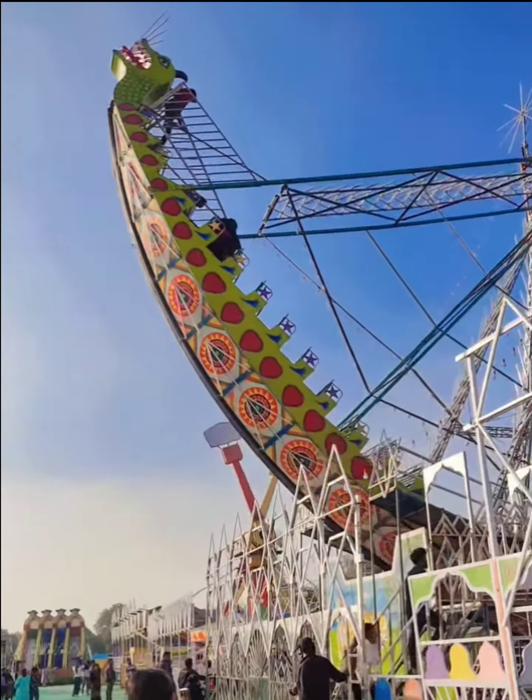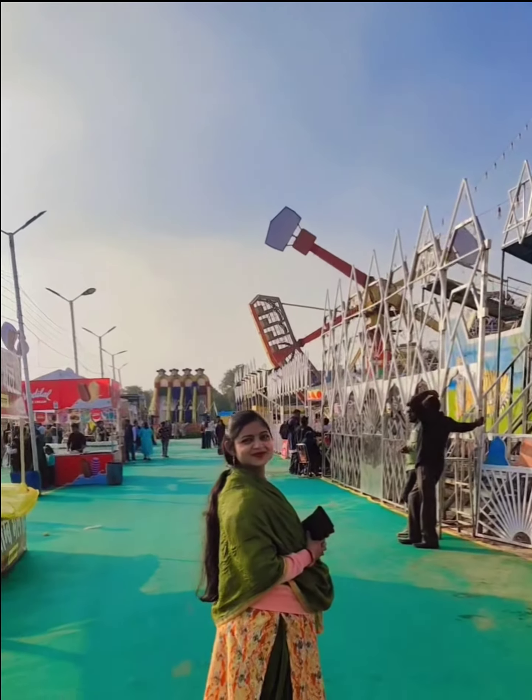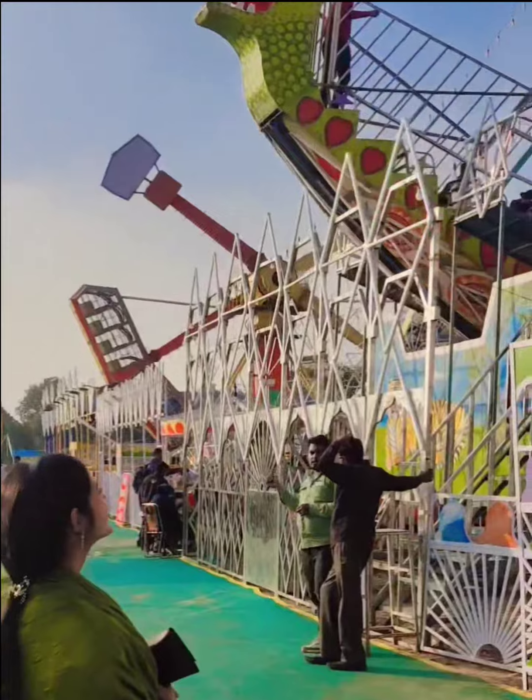So here we are looking at the jhoola. We are looking at the jhoola.